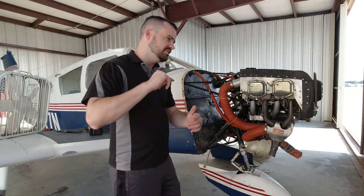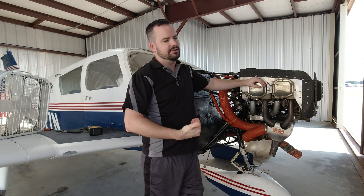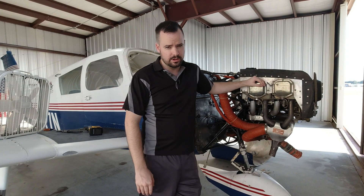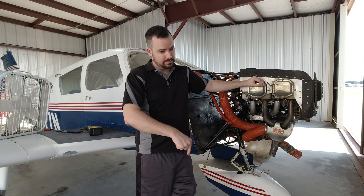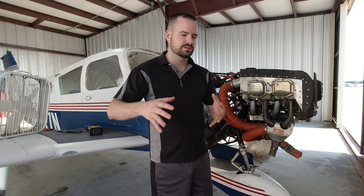Without further ado, we're going to jump into this engine and start taking stuff off. Thanks for watching, guys. Don't forget to subscribe and like — that does help with the YouTube algorithm and allows these videos to be seen by more people. You can also support me for $2 a month over at mmflightclub.locals.com — links are in the description below. You can also become a YouTube member, whichever you prefer. I'd greatly appreciate your support. Thanks again for watching — let's get into it.